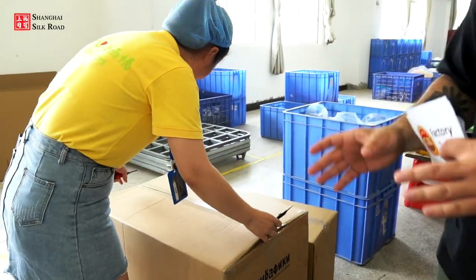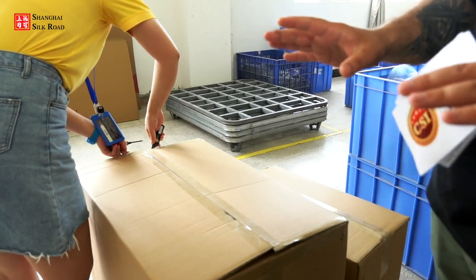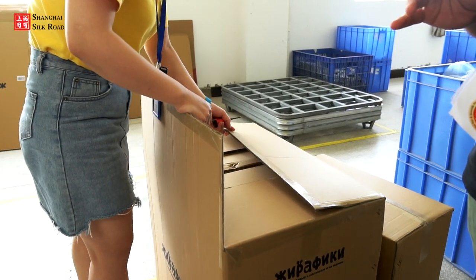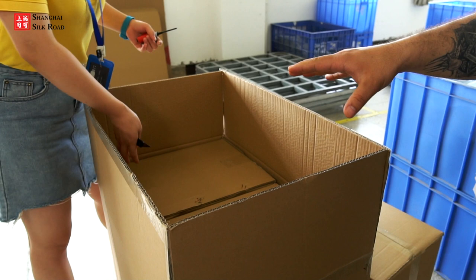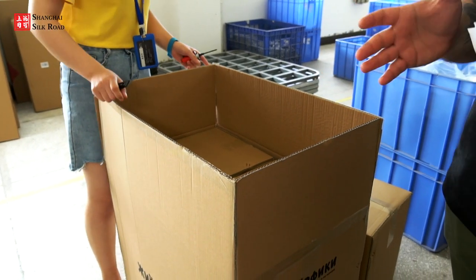Before products are sold or exported, there is one last step. A special inspector performs a final inspection based on AQL standards — she picks a random box, opens it, and inspects the product quality. If she finds any faultiness, the product goes back on the inspection line.